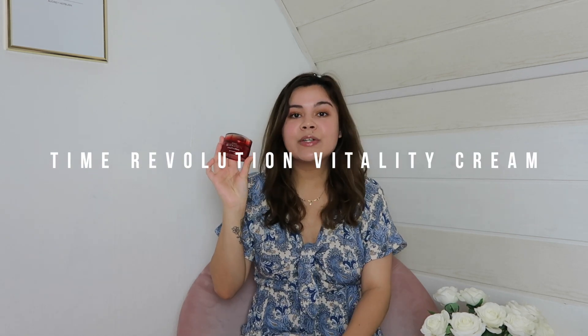I also emptied out the Missha Time Revolution Vitality Cream. I love Missha skincare products, so I got this as a moisturizer for the night because I read it was really moisturizing and hydrating, and it kind of is. However, even with dry skin, I felt this one was a bit heavy and I didn't like the texture. I emptied it out just to use it up since it was around $30, but I wouldn't buy it again. Maybe for people who like heavy creams, but it wasn't for me.